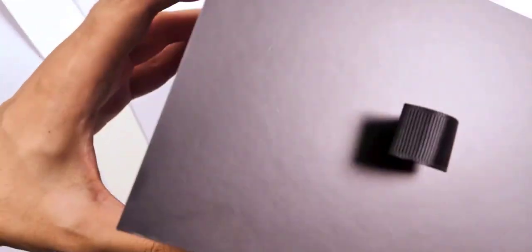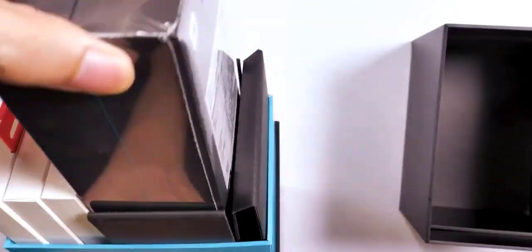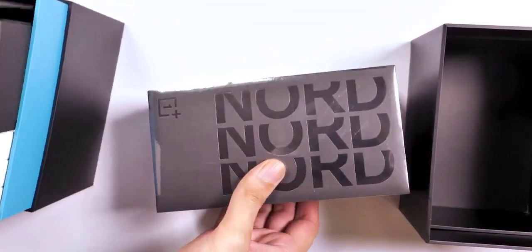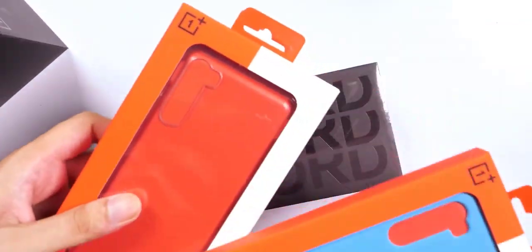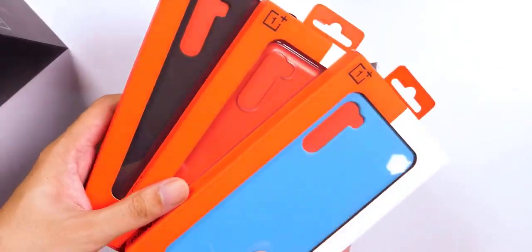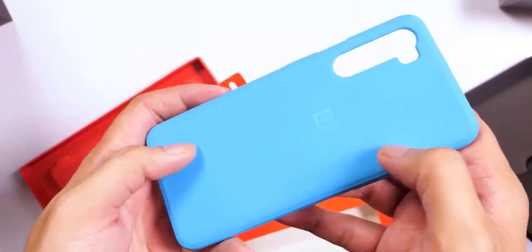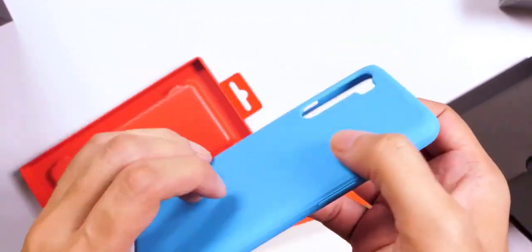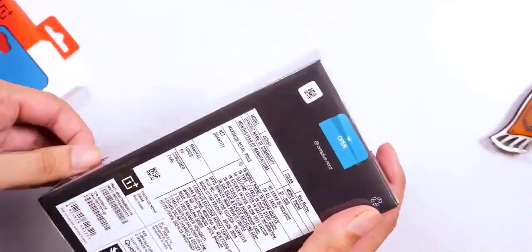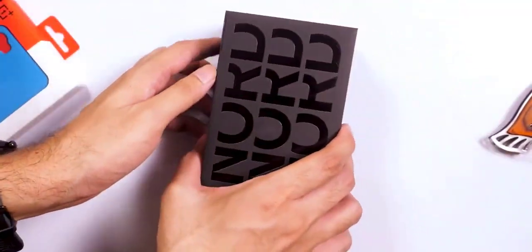If there's one thing that has been OnePlus's mainstay over the years, it has to be value for money. Flagship specs offered at much lower prices than premium smartphones has been the mantra for the brand, and that too without compromising on any of the key aspects. Over time though, the value proposition has changed quite a bit — slowly and steadily OnePlus has started encroaching upon premium flagship territory by introducing Pro versions of its handsets and climbing the price ladder.